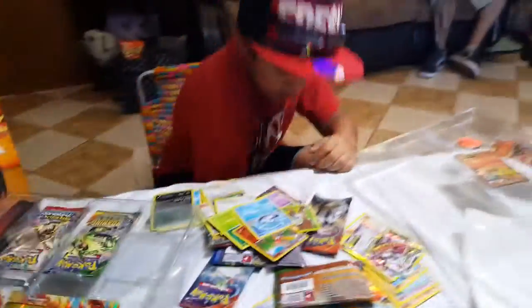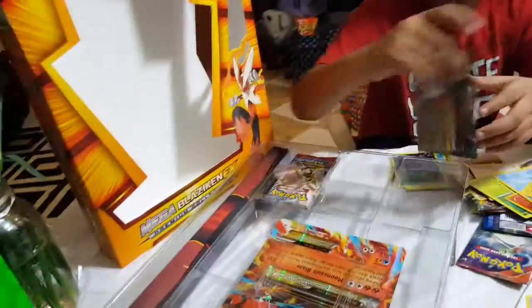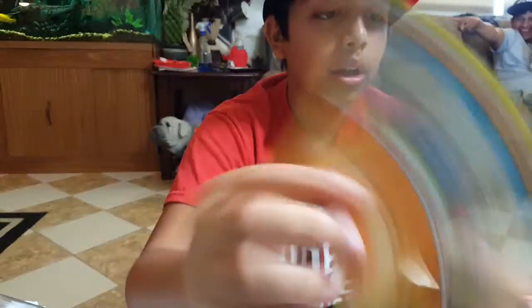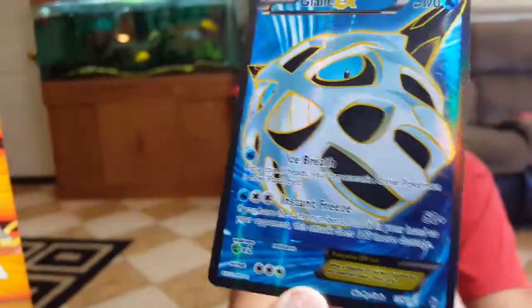Our next pack is a Roaring Skies Rayquaza pack. First we got a Pampour, we got a Vanilytte, we got a Pansear, we got a Pancham, we got a Woobat, we got a Buddy-Buddy Rescue, we got a Town Map, we got a Joltini, and we got a Flareon EX. That's sick! And we got a holo Magneton, so very awesome pack right there.